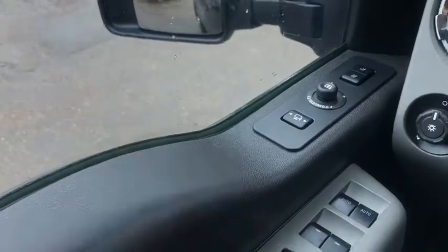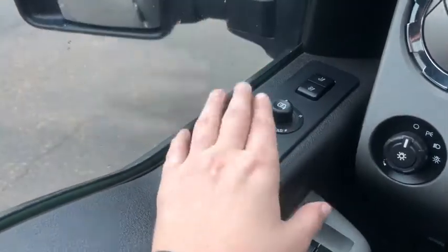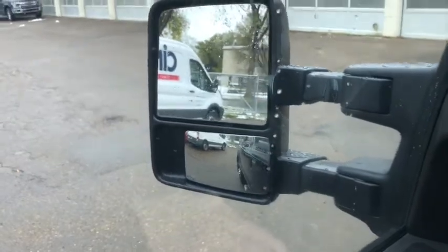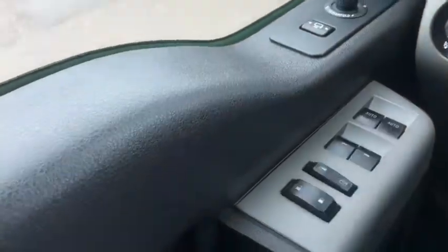Starting on your door panel, you have your two different memory settings for your power adjustable seats. You have your power mirrors just below that — these mirrors will slide in and out with the push of a button, they'll also fold and they're heated. Down below that you have your power locks and power windows.